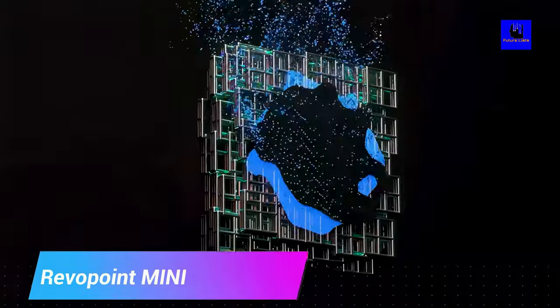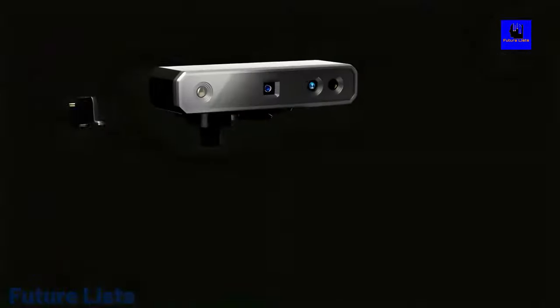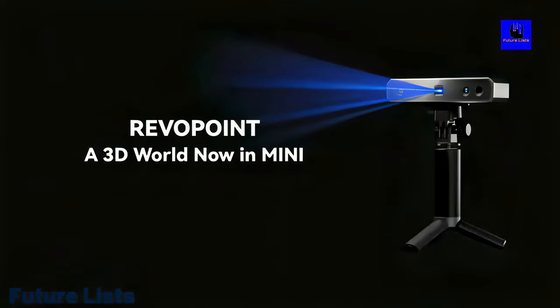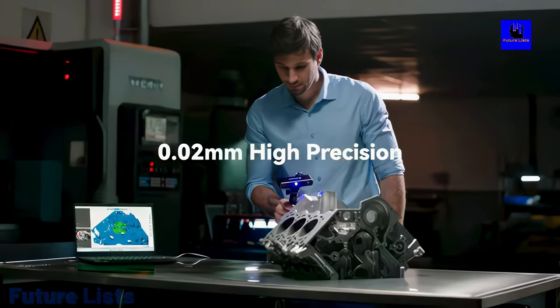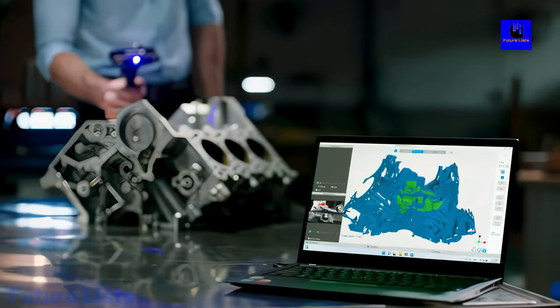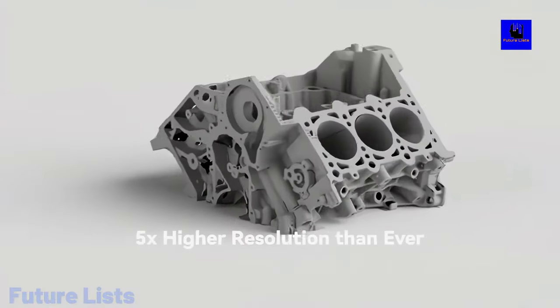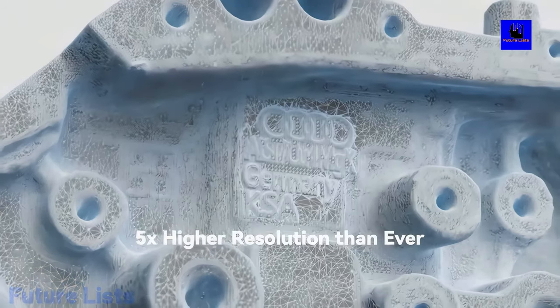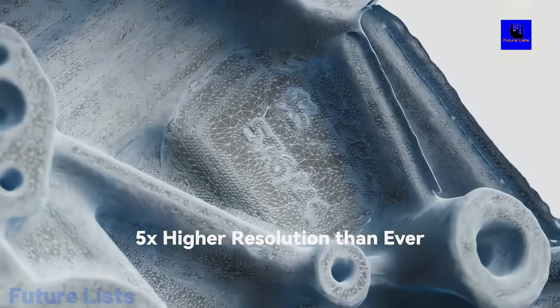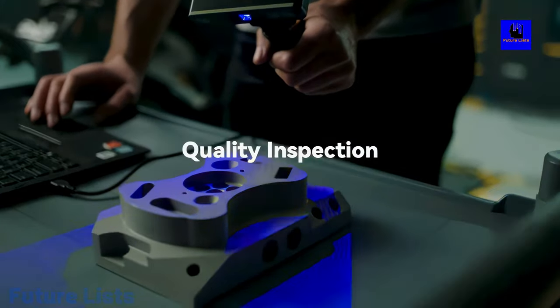RevaPoint Mini — RevaPoint is revolutionizing the way we use blue light scanners with the world's first precision-engineered, affordable, and high-precision scanner with a 0.02mm precision. RevaPoint's Mini is a perfect modeling tool for professionals in fields like design, engineering, medical, and scientific research. The scanner comes with an ultra-thin 0.05mm point distance and 10-frame per second scan speed that gives you a full view of any object.